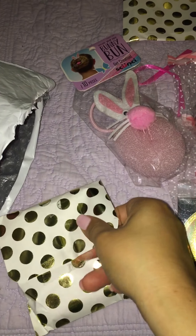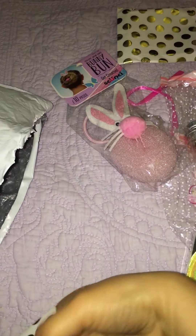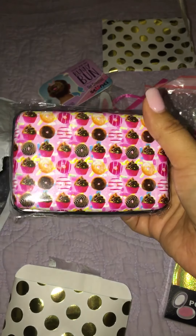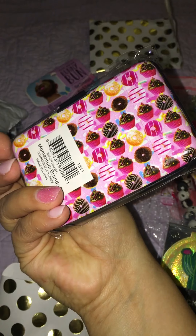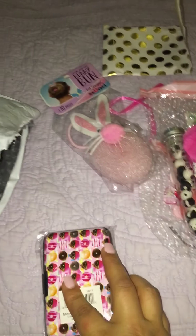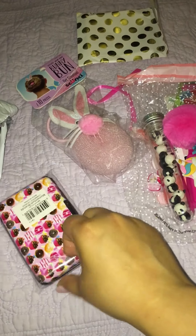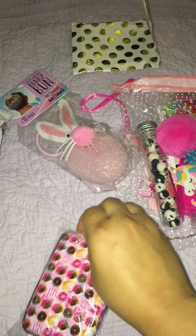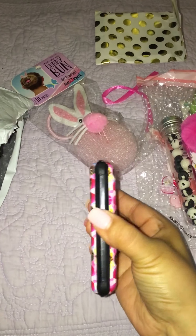I'm gonna make sure it's for me. Look at those donuts and cupcakes — how cute! I'm not sure what this is, but if I had to guess, I think it's like a little manicure set. She sent me one in another friend mail and it's coming apart, so if this is another manicure set it came at the perfect time.